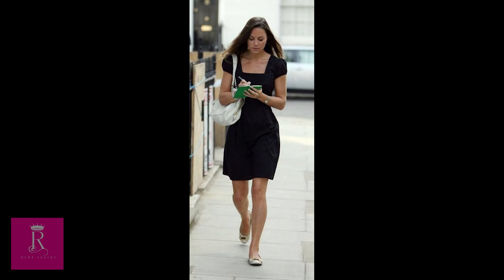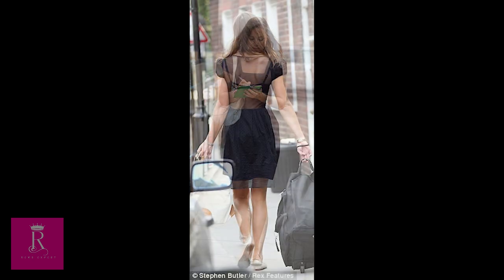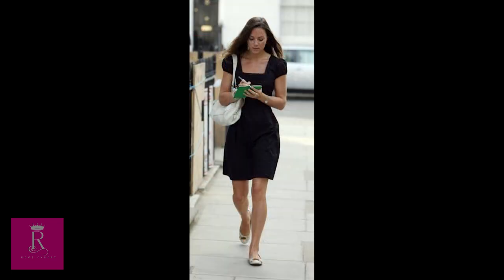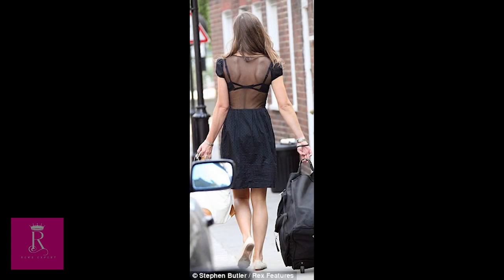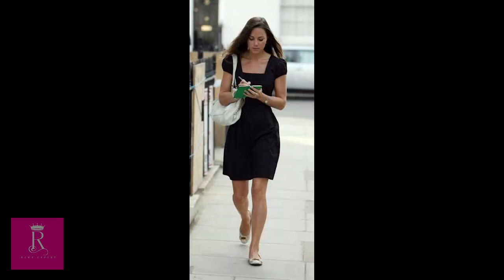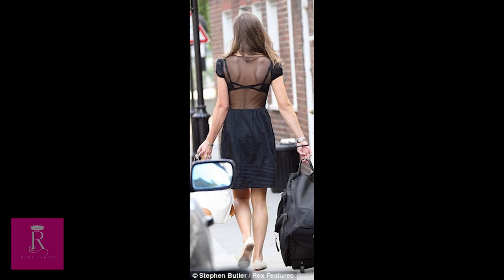4. Issa London Lucky Dress. The princess wore this cotton dress with a square neckline and short gathered puff sleeves for a walk near her Chelsea apartment in West London. Perfect for polo or summer socializing, this flared skirt dress was so loved by Kate that she purchased it in pink, white, and black. Kate's sister, Pippa Middleton, was also spotted in the same Issa Lucky dress in red and white.